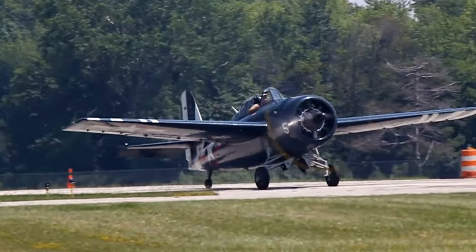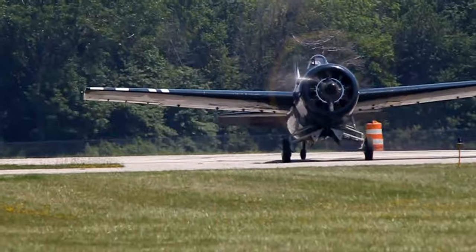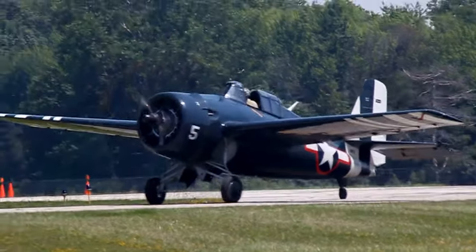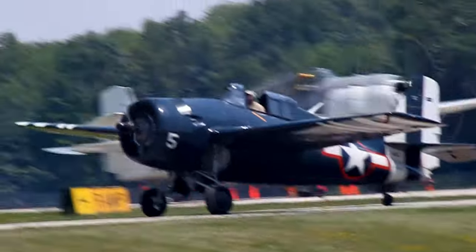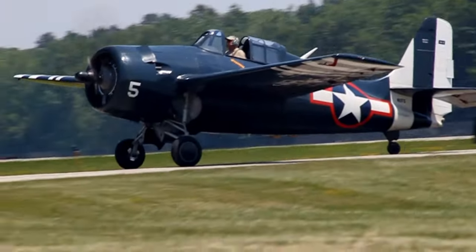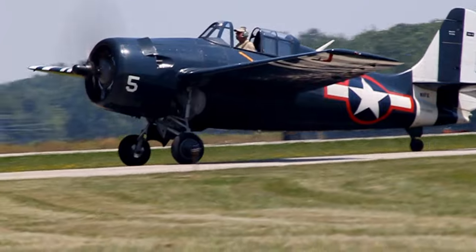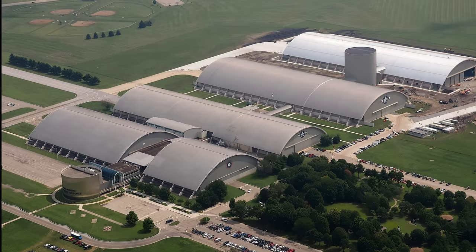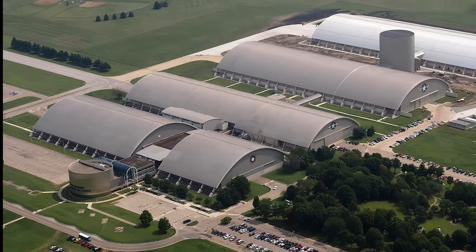Welcome to a narrated virtual tour that takes you through the evolution of U.S. propeller-driven fighter aircraft from the LUSAC-11 through the Grumman F-8F Bearcat. The tour involves aircraft that I personally photographed or videoed, mostly at the National Museum of the United States Air Force in Dayton, Ohio.